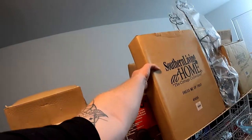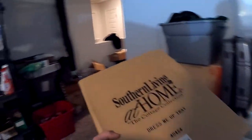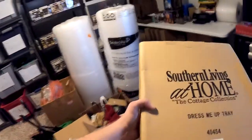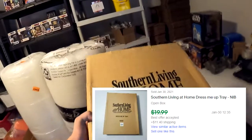Next item going out is from the southern living at home storage unit - this is a Southern Living at Home 'Dress Me Up' tray. The southern living at home stuff has been selling really well, which is always a good thing. This right here sold for $16.99 plus shipping, $28.99 all in.